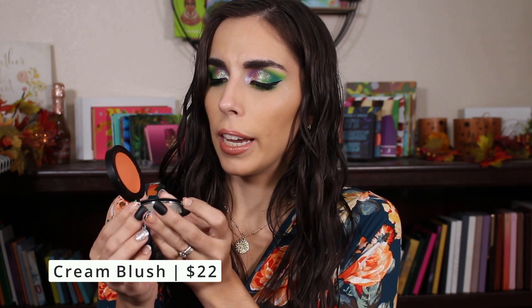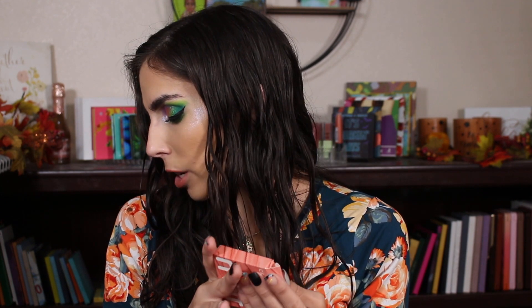Next up we have a cream blush in the color Golden Hour. I'm not really into blushes — I was hoping for bronzer. The product looks a little sweaty right now. It's pretty, and it is definitely a cream blush I don't have in my collection. However, there looks like there's a discoloration in the center — I need to look more into that. If it's okay, I'll probably end up using it since it's a color I'd enjoy.